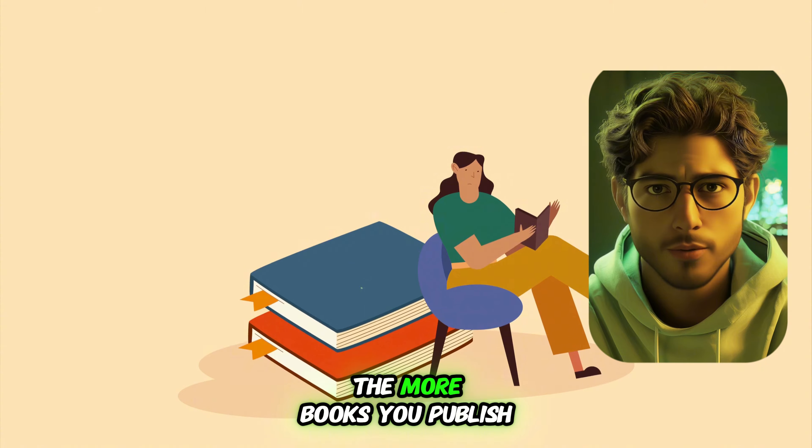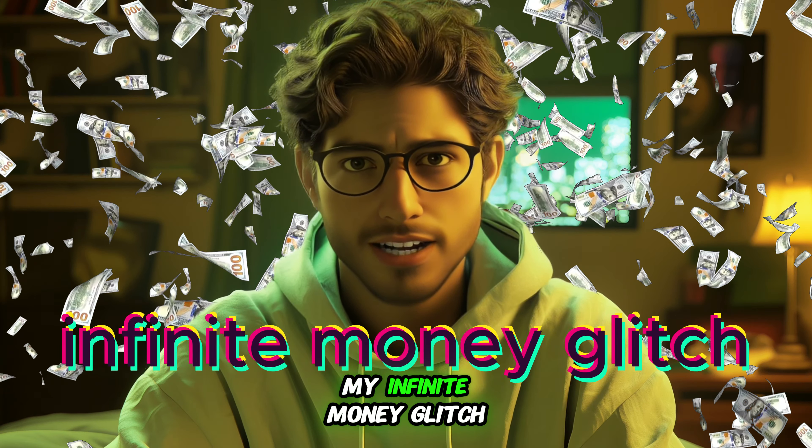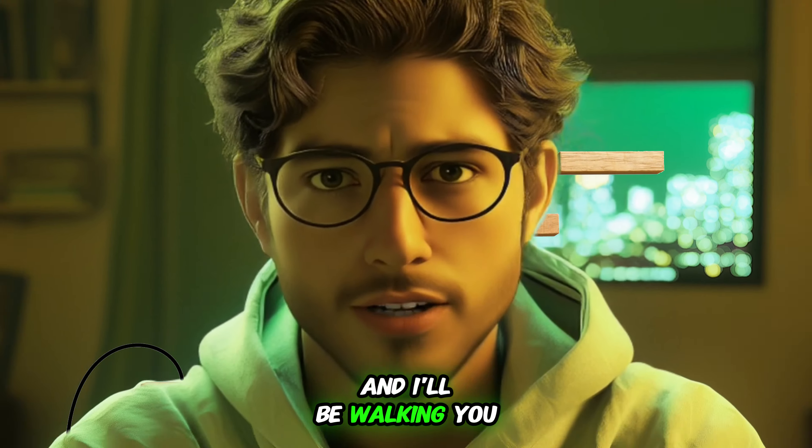This system is cumulative — the more books you publish, the more money you make. I like to call this my infinite money glitch, and I'll be walking you through it step by step so you can follow along and start making money too. Step 1.